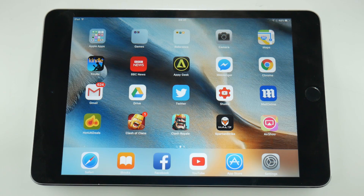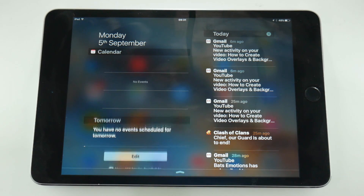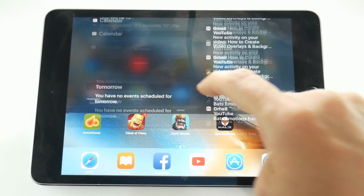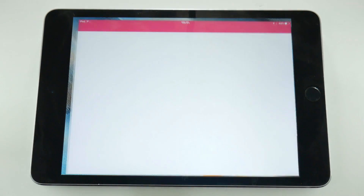Hey folks, welcome back to the journal. I received a few comments this morning on my videos that Airshow is down again, so I thought I'd investigate. Just to do a date check — it's Monday the 5th of September, around 8:30am in the morning, and I'm going to launch Airshow on my iOS device.